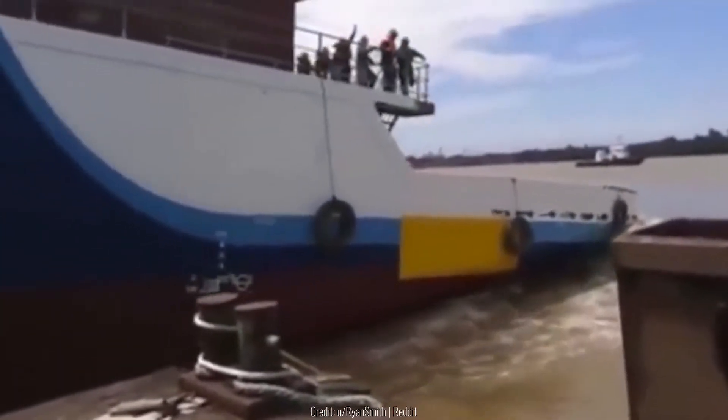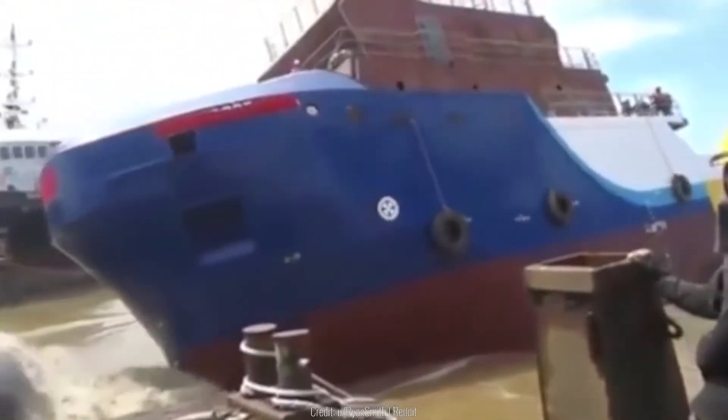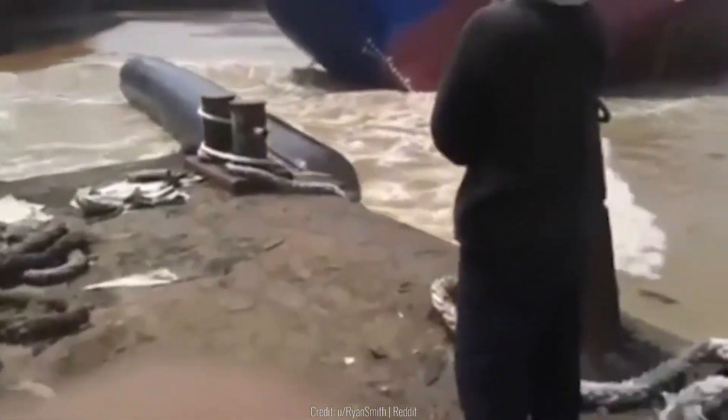You don't have to be an expert here to tell that this ship is clearly carrying more than it can. As soon as it launches, it immediately begins to capsize.